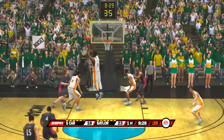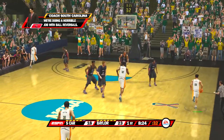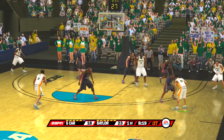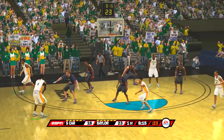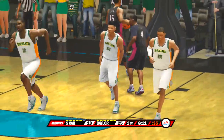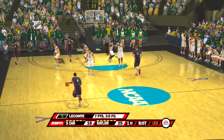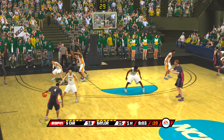Goes up and comes up short. Good job. That's a great job, Brad — using his athleticism to get to the hoop and convert.